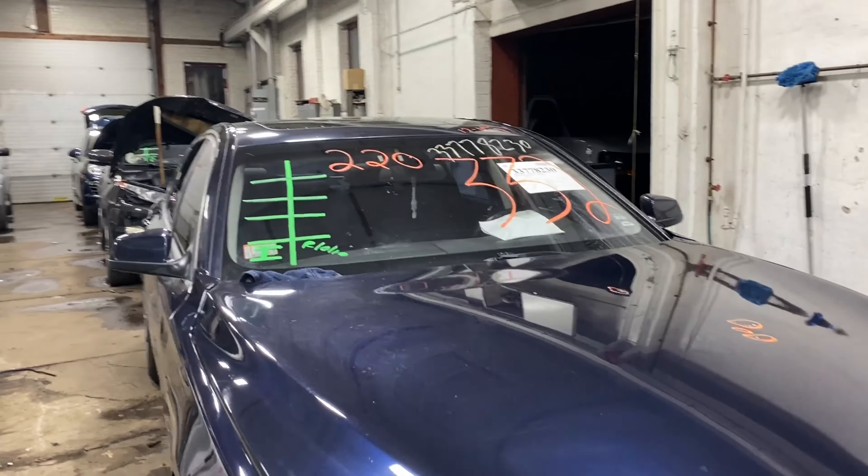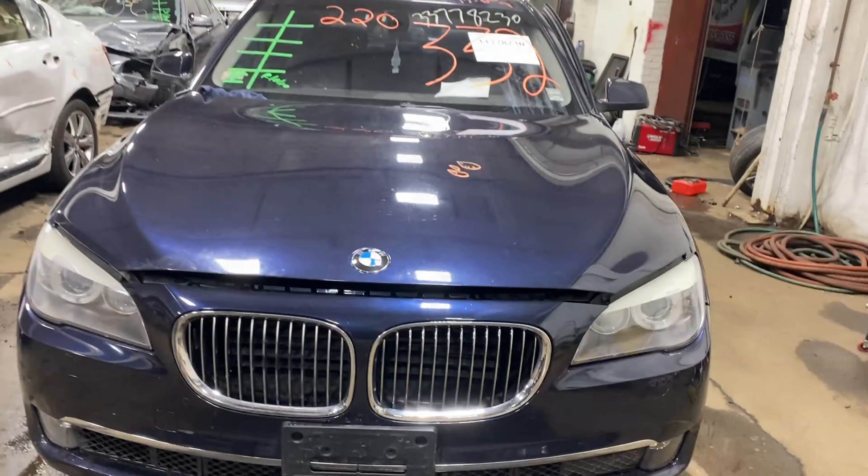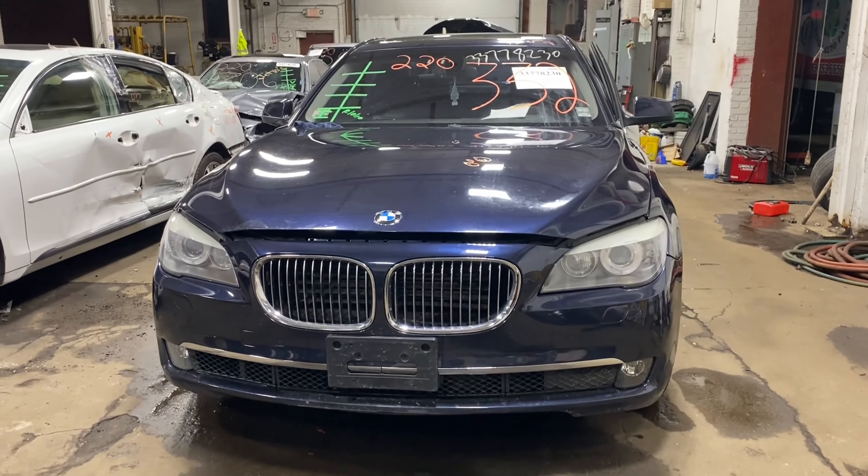Welcome to Tom's Ford Auto Parts video inventory. Today stock number 220332.